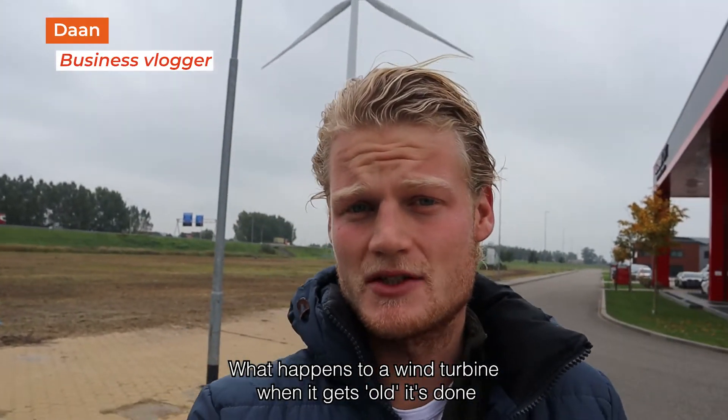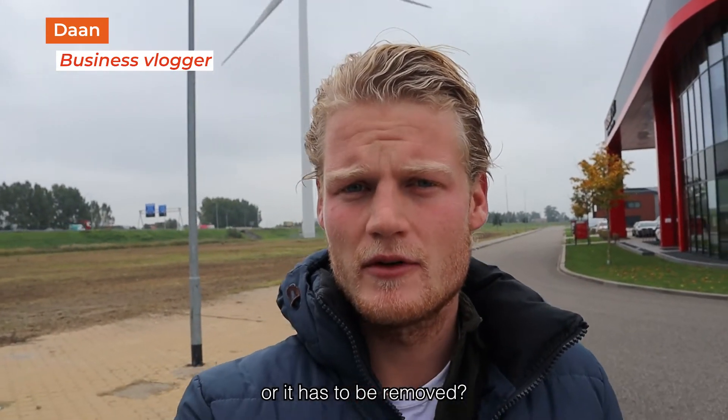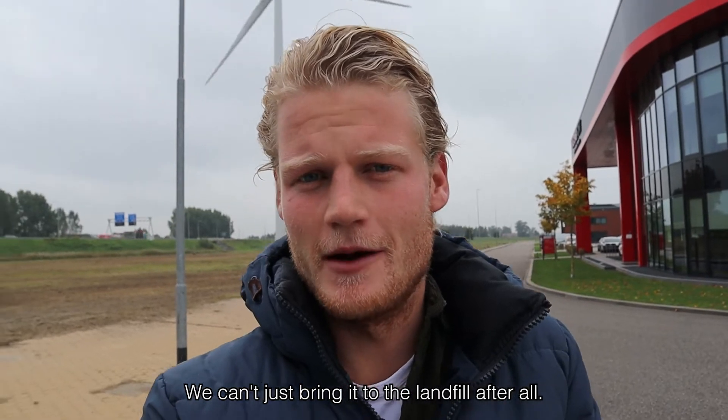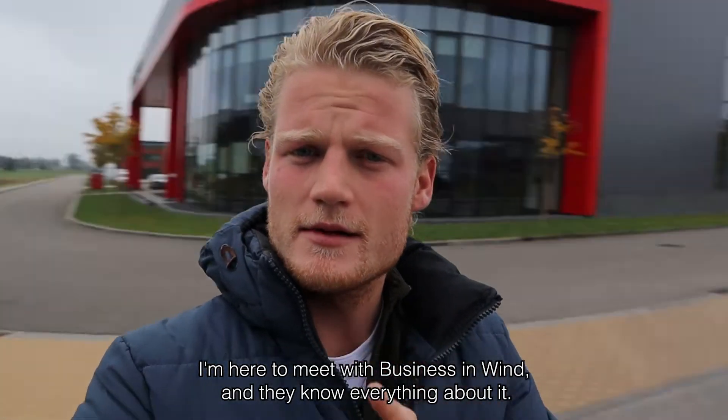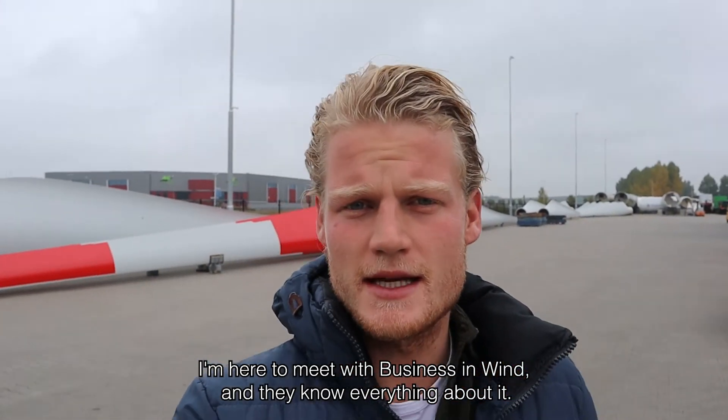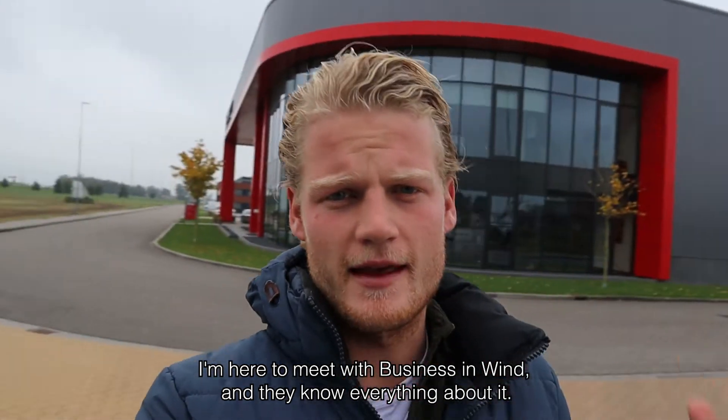What happens to a wind turbine when it gets old — is it done, or does it have to be removed? We can't just bring it to the landfill. After all, we have to recycle them to make the wind sector more circular. But how do we do it? I'm here to meet with Business in Wind, and they know everything about it.